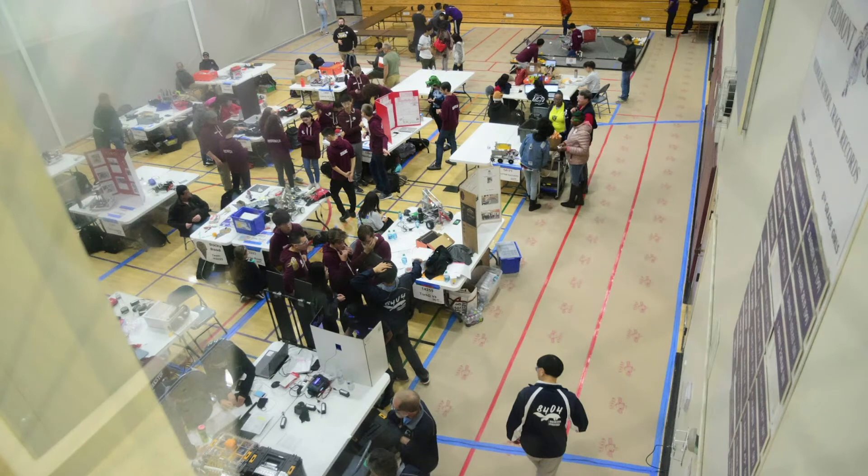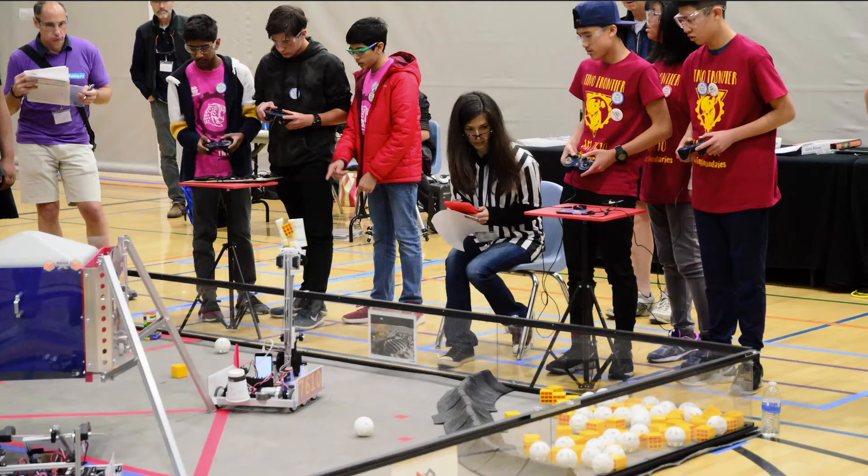Now onto the schedule of the day itself. Pits open first and then there are inspections, which can last much longer than they say because most inspectors try to get all of the teams to pass. It can take hours if one team is completely against regulations.